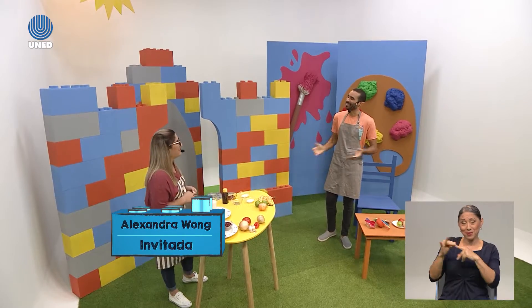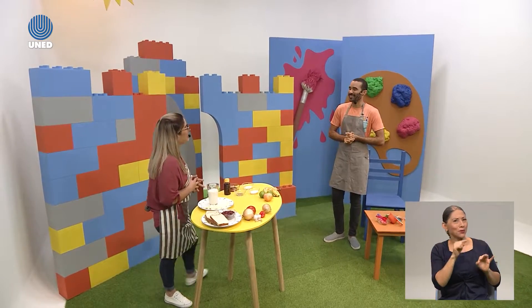Vamos a presentar a nuestra invitada especial del día de hoy, ella es Alexandra. Mi nombre es Alexandra y yo soy teacher de preescolar y trabajo para el Ministerio de Educación. El día de hoy vamos a jugar con cosas deliciosas.